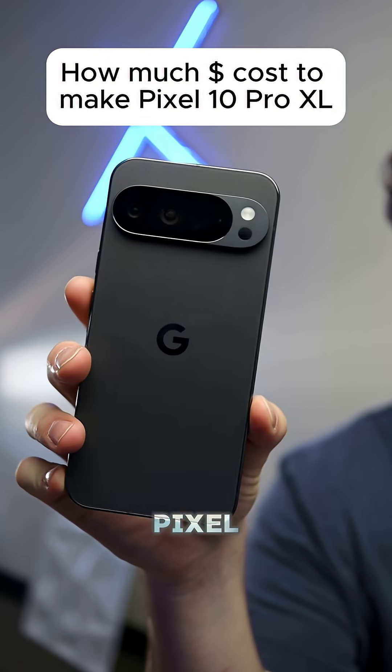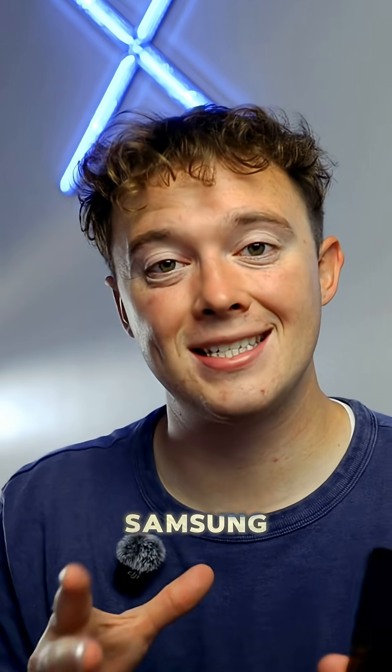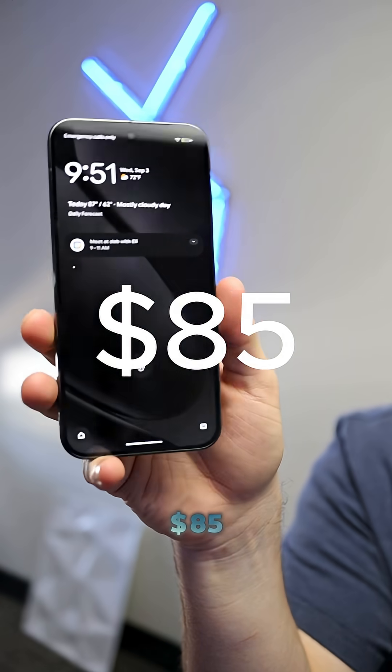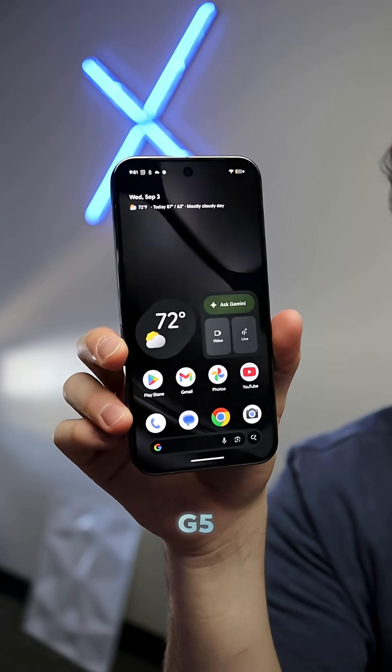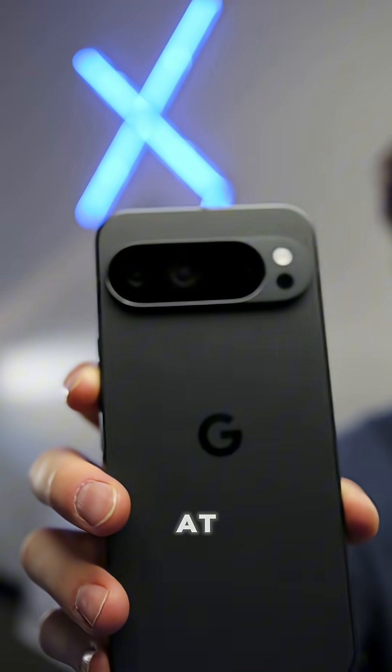How much does the new Google Pixel 10 Pro XL actually cost to make? The 6.8 OLED panel made by Samsung is $85. The Pixel 10 Tensor G5 processor comes in at $95, powering this thing. The 16 gigabytes of RAM coming in at $55.